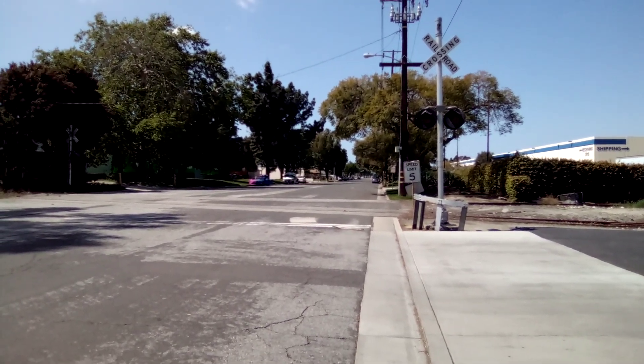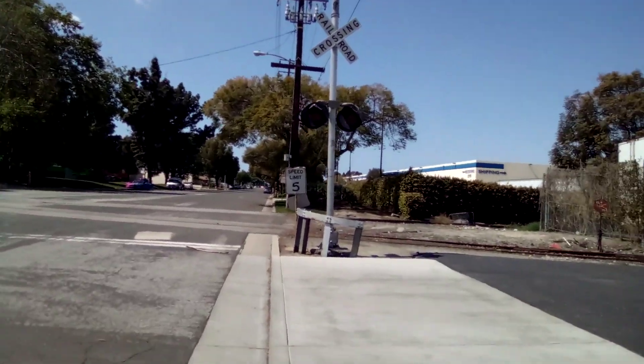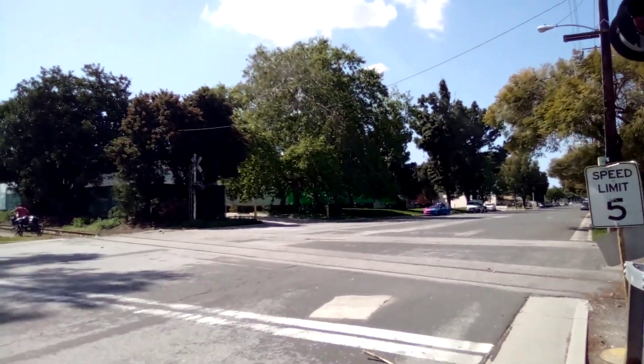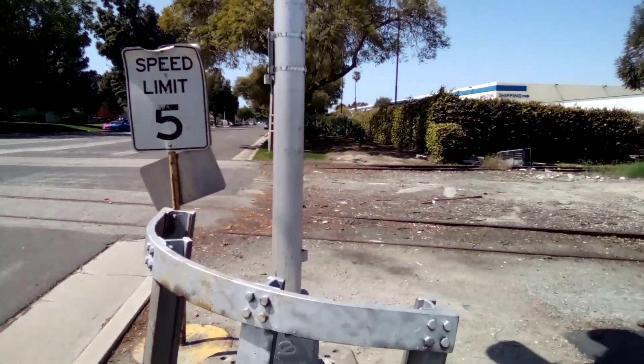All right, here we are at an unused railroad crossing in Dominguez — or whatever you call it — in Carson. I've seen it on Google Maps and this thing is interesting when you get here, but I'll show you in a second.